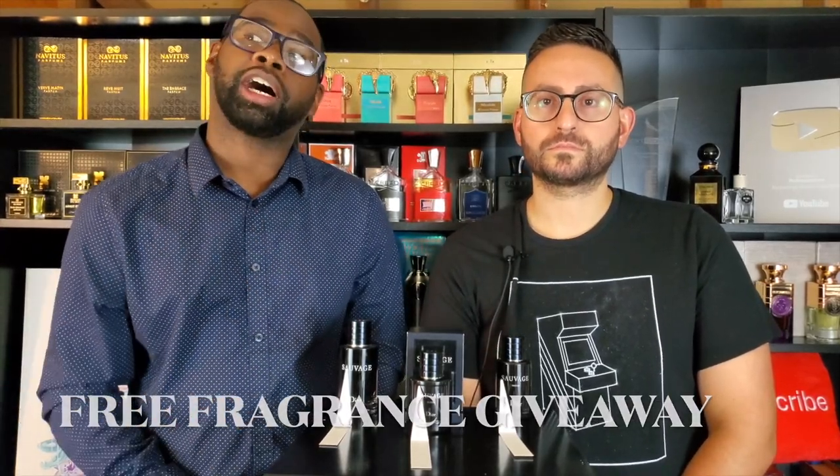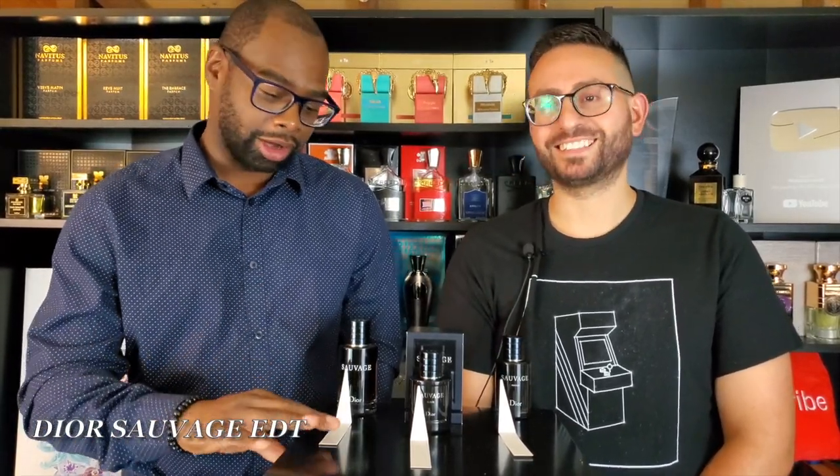I'll pick the winner in one week's time and announce the winner in my full review of Sauvage Elixir. In this video I'm going to break down each one with Steven and we're going to give our favorites from first to last. Whatever one you like is fine — we're not telling you which one to buy, we're just giving you recommendations. We're going to start off with the EDT, which has been out the longest.